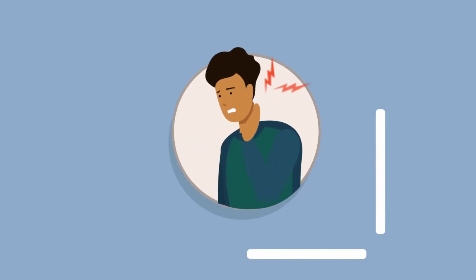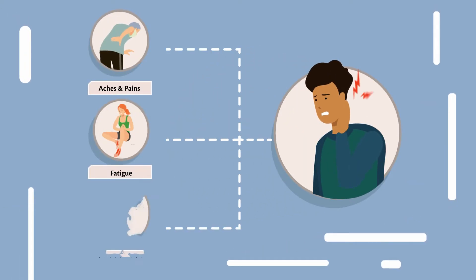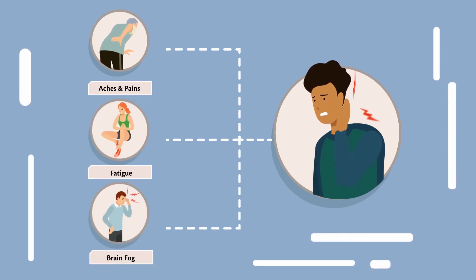Every day, millions of people struggle with physical issues such as aches and pains, fatigue, brain fog, and other discomforts that prevent them from living an active, healthy life.